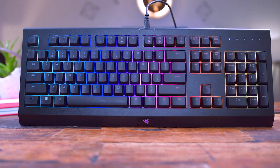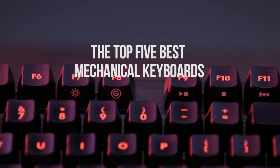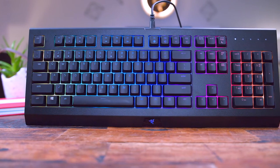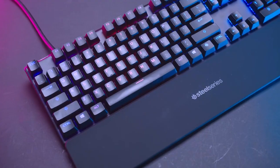Hello everyone, welcome back to the 5 Best! In today's video, we'll be checking out the top 5 best mechanical keyboards that you can buy in 2022. I made this list based on buyer suggestions, opinions, and hours of research.